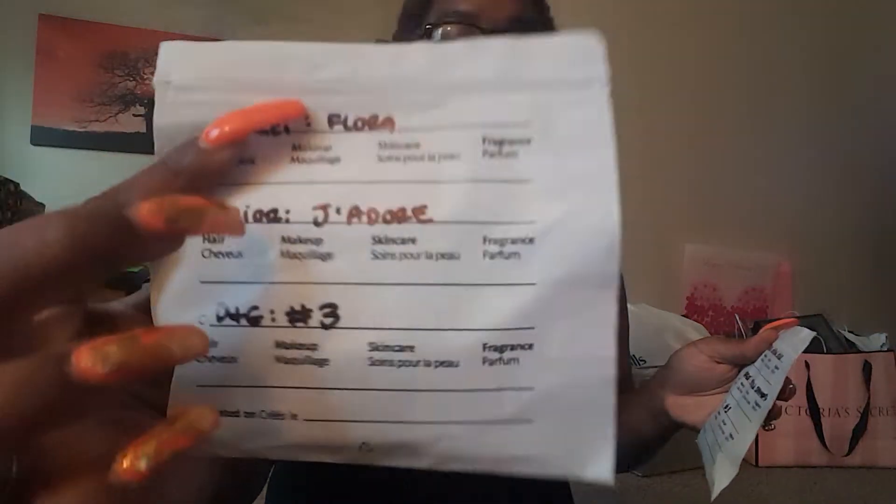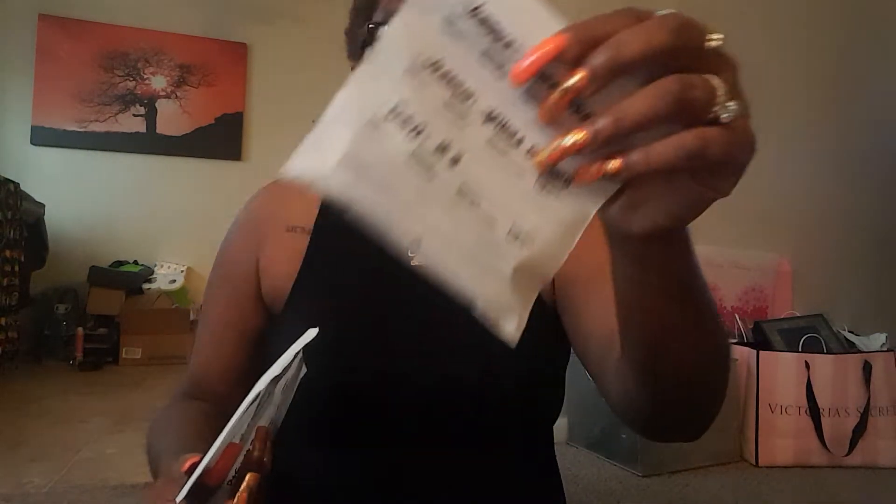This is Gina's right here. She got Versace Dylan Blue — the one she was talking about in the previous video. And then she also got Versace Yellow Diamond. I think I saw a review on that one. And then Dolce and Gabbana Number Three — me and Gina both like that one, so I also have that one. I also got Dior J'adore, and then Gucci Flora. So yeah, these are my three samples. They put all three of them in the same package, but I'm pretty sure I'll know which is which, because I know what the Dolce and Gabbana Number Three smells like and I know what the Dior one smells like. So those were the samples that we got.